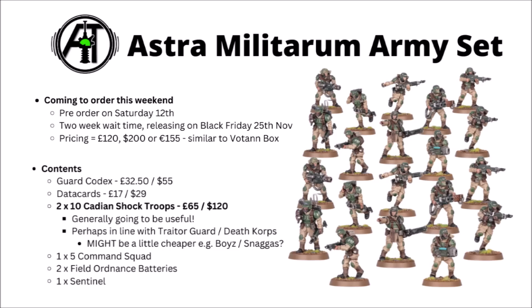Next up we have the miniatures themselves — the new re-sculpted Cadian Shock Troops. You get 20 of them, two squads, likely to be somewhere around the £65 or $120 mark. I'd imagine they're somewhere comparable with the Tracer Guardsmen, Death Corps, or something like the Orc Boys or Beast Snaggers. If you're collecting Cadians, they're going to be the battle line of most armies. If you've already got enough infantry though, it's maybe not the biggest deal, though the new re-sculpts do look pretty nice.